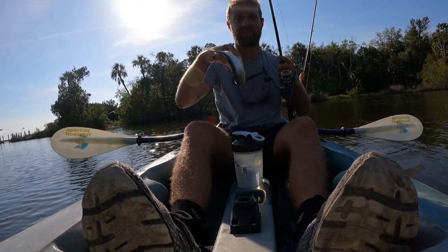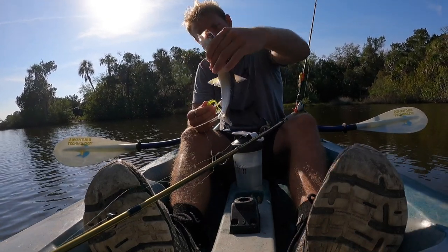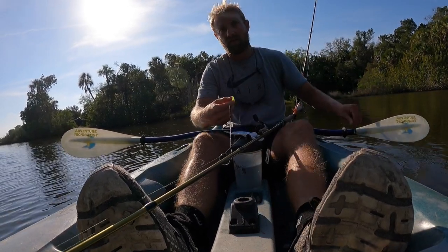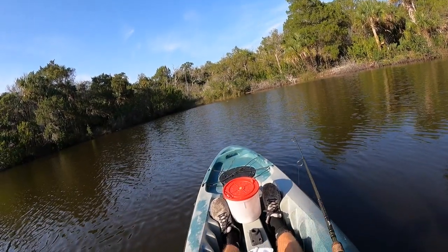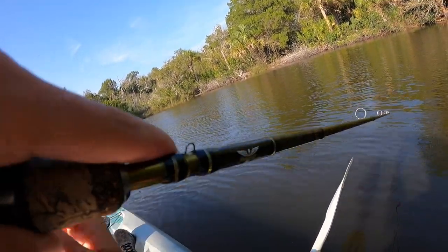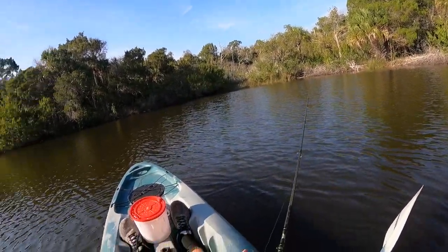The ladyfish are still here. As you can see, I just got me one. The lady. Miss lady. Perfect bait for a shark, but we're not going for sharks today. Ladyfish love this cove, my goodness. Lady on! Keep them down. Jesus — how do they do that? How are they that good at throwing my hook? It's insane.